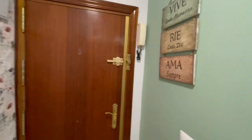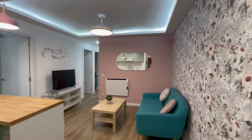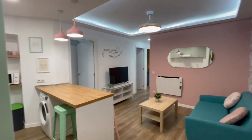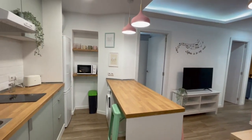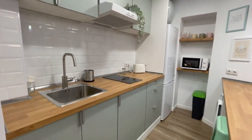Alright guys, so this is the main entrance and this is going to be the first view of the apartment. As you can see, just in the entrance you will start noticing details and colors — everything is just amazing and beautiful. Let's take a look at the kitchen.